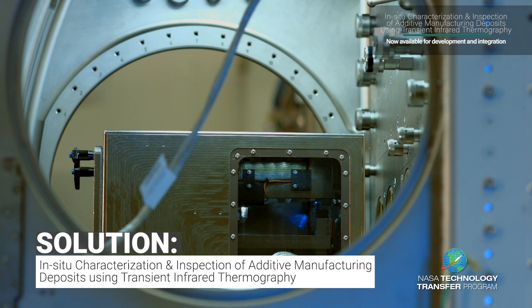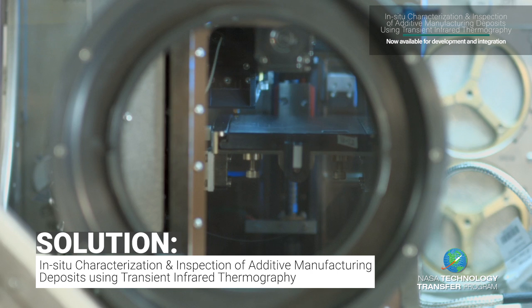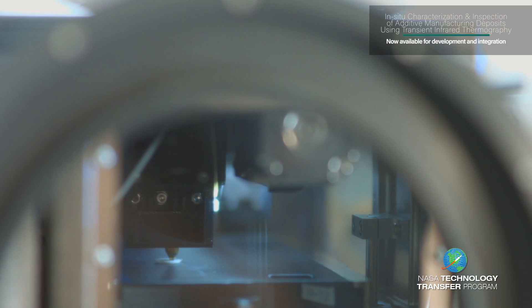NASA researchers are using thermal imaging to monitor the temperature distribution during the build process as a means of inspection for quality control. Defects such as porosity or cracks can be detected using an infrared camera by measuring how the structure cools down.